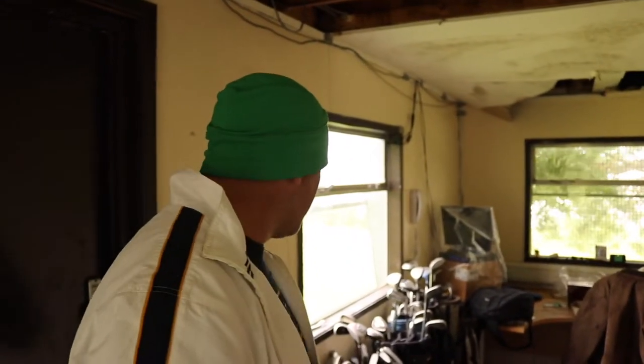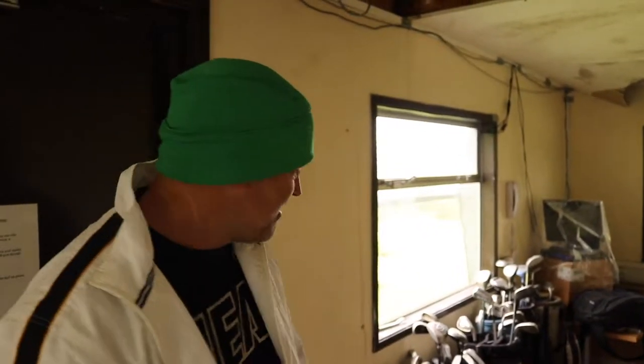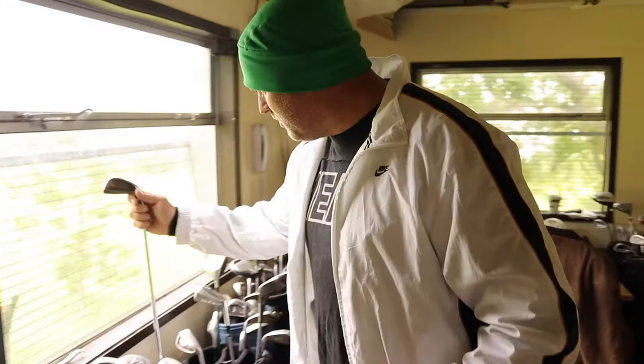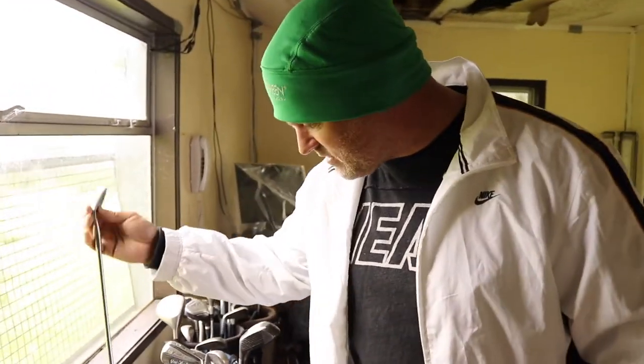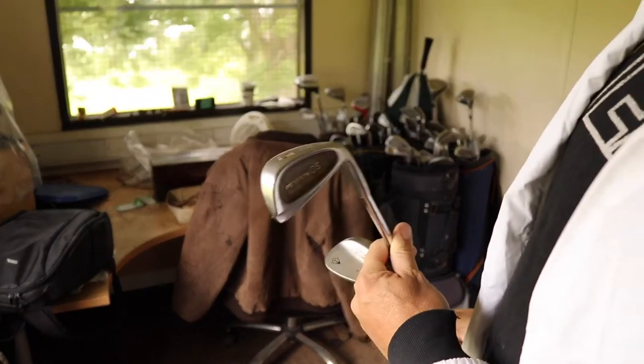Any golfers out there who've got spare old wedges, drivers, putters, irons — just feel free to chuck them our way. We're not picky, we'll be happy for anything. I think people when they come up here and rent this little set will probably say, 'My goodness, look at that club — how old is that?' Yeah, the old Patron GS.